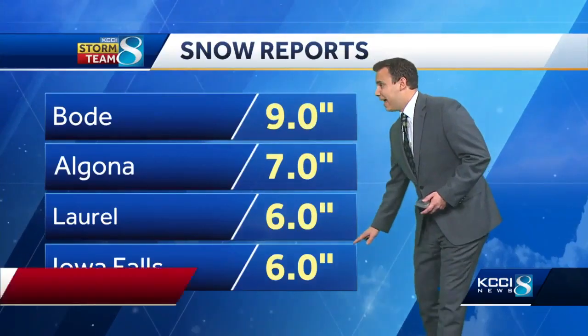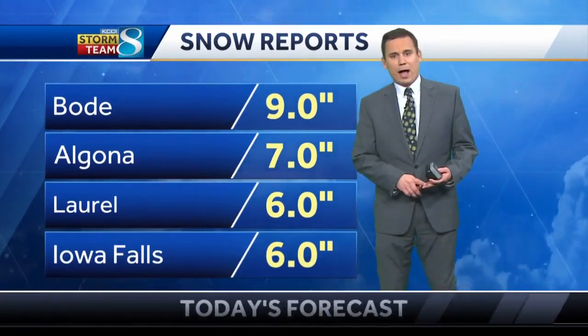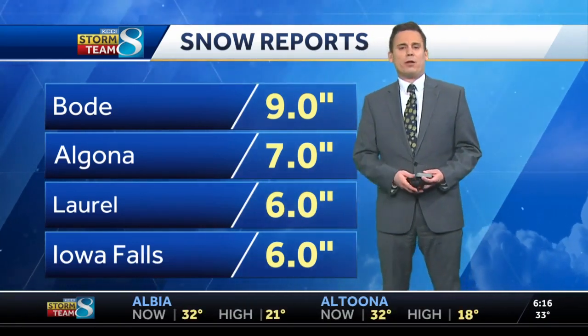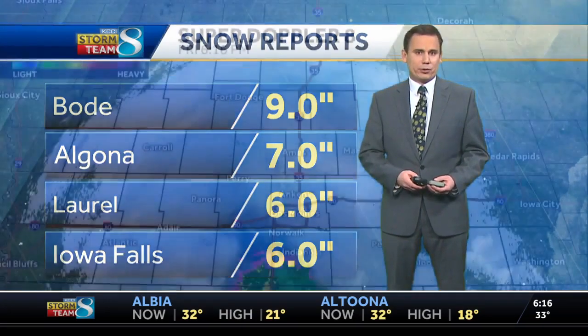Chris, you got some decent snow totals behind you. Yeah, everyone on this list has at least six inches of accumulation — a lot of that through Humboldt and Pocahontas counties to the north, up towards Algona, and then down through Marshall County. Down to Iowa Falls, six inches of accumulation. It is adding up and it will continue to add up.